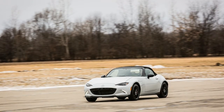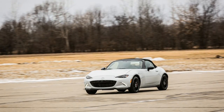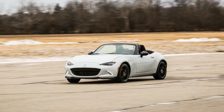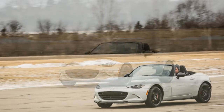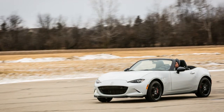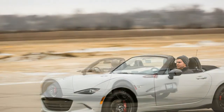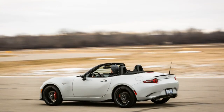We have recently welcomed into our long-term fleet a 2016 Mazda MX-5 Miata — because, well, of course we did. Why wouldn't we? We've been enamored of this newest Miata from the moment we first got behind the wheel. But we've been enamored of Miatas for a very long time before that.